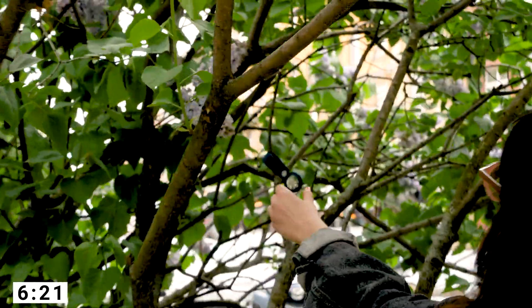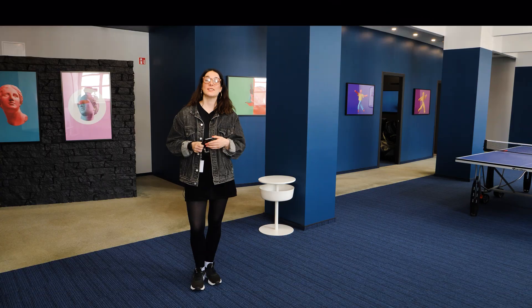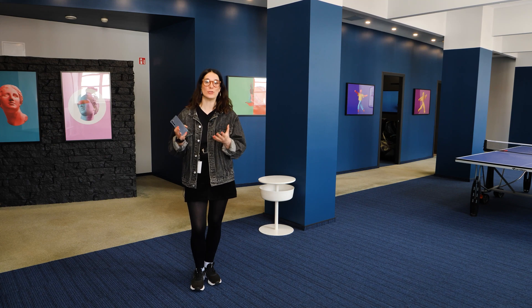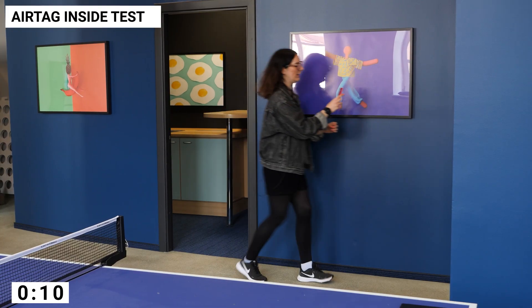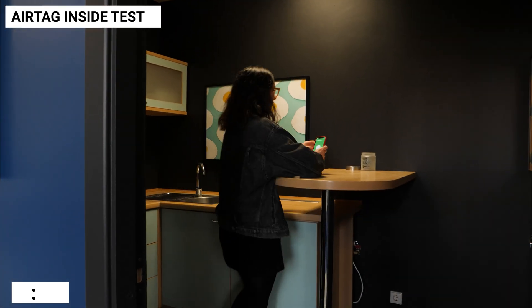It's here! We did a range test outside to understand the distance in an outdoor environment, but really we wanted to see how it holds up inside. Found it!